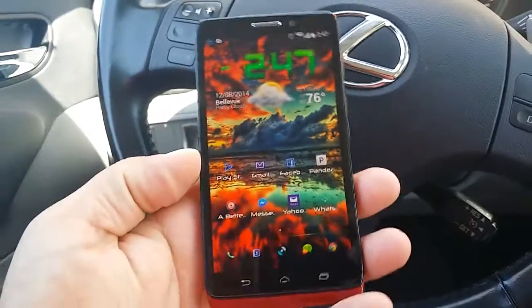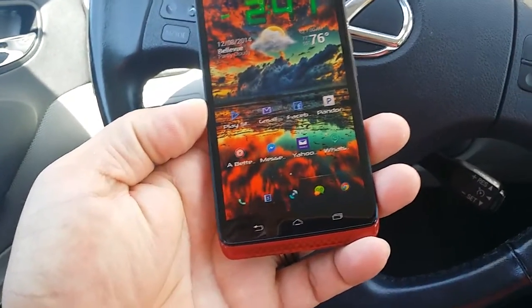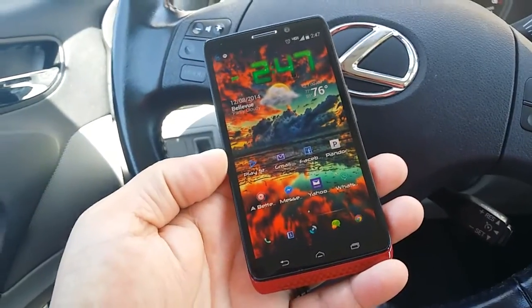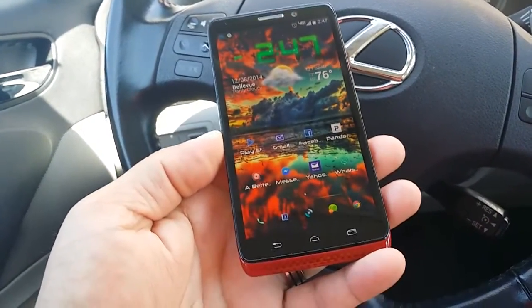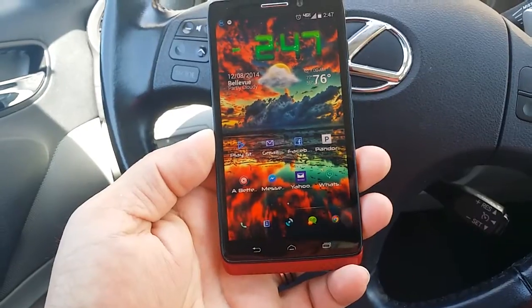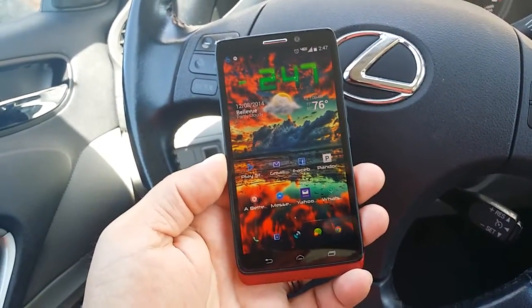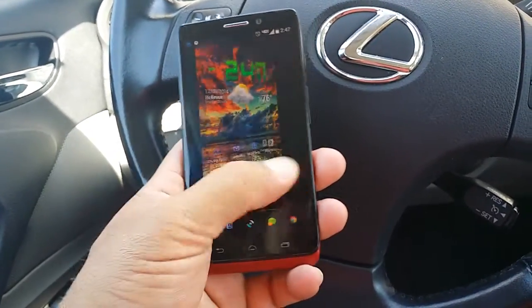What's going on everybody? As you guys can see, I'm sitting here in my car. Today I wanted to share with you guys XLTE from Verizon Wireless and just talk a little bit about it. I think there's a lot of confusion when it comes to that — a lot of people are getting the impression that the network with Verizon is just going to be faster. It is faster in a way, but that's not necessarily what XLTE means.